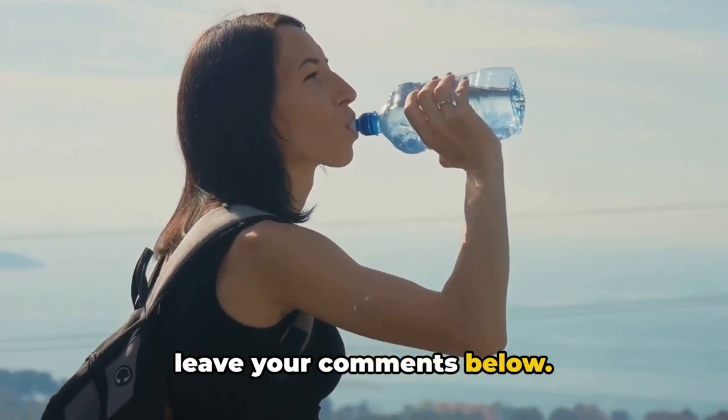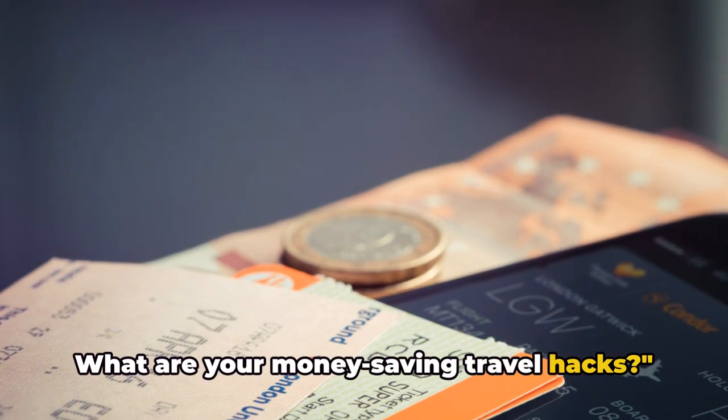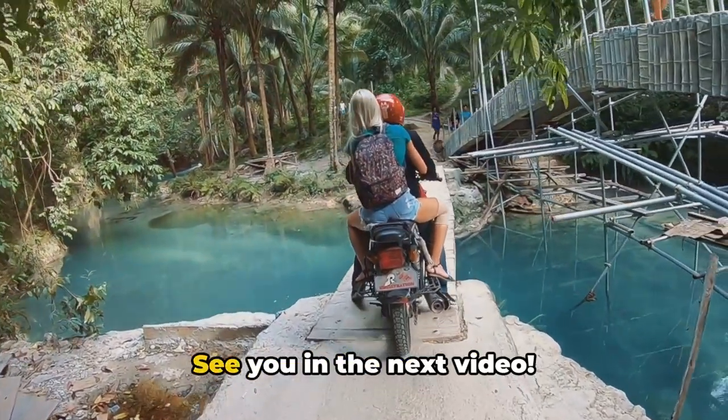Don't forget to subscribe and leave your comments below. What are your money-saving travel hacks? Bye for now, see you in the next video.